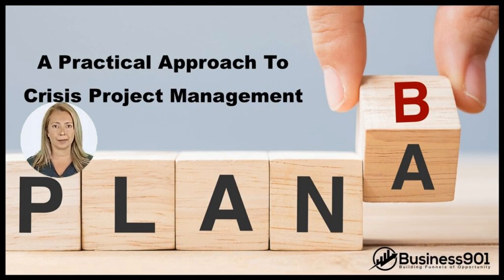Stage 1 is Prevention. This is the stage where organizations take steps to prevent crises from occurring in the first place. This might include things like risk assessments, vulnerability analysis, and developing contingency plans.